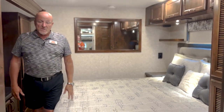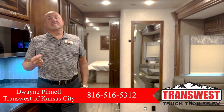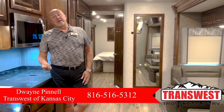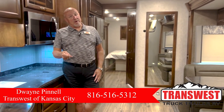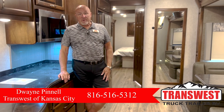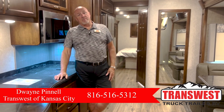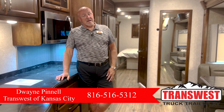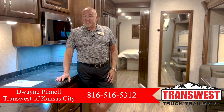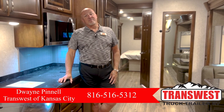So this is pretty much the Verona 40 BBH at TransWest RV here in Belton, Missouri. I'm Dwayne — D-W-A-Y-N-E — Pinnell — P-I-N-N-E-L-L. My email is Dwayne.Pinnell@TransWest.com. Please call me about this or any of the RV inventory that you see online. Our website is www.transwestrv.com, and I can be reached at 816-516-5312.